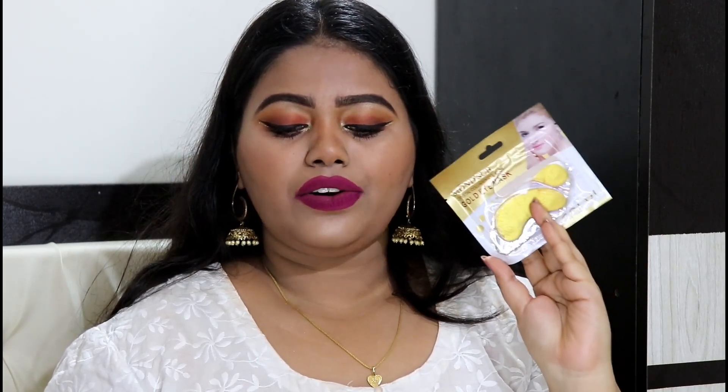This one has some golden glitter in it — the previous one contained silver glitters and this one contains gold glitters. I can feel that they are really very hydrating on my skin. I'm from a dry skin family, so these are going to be really helpful for me. I'm really excited to try both of these.